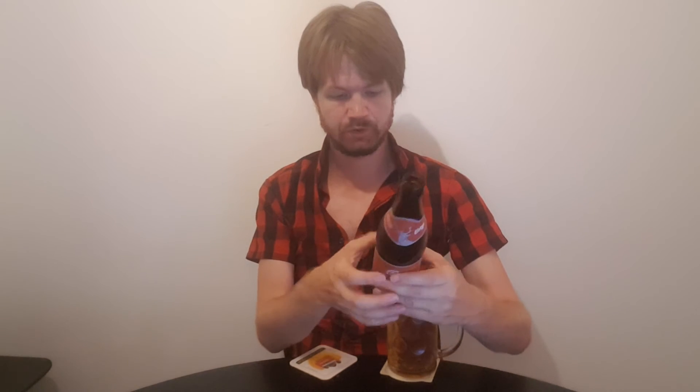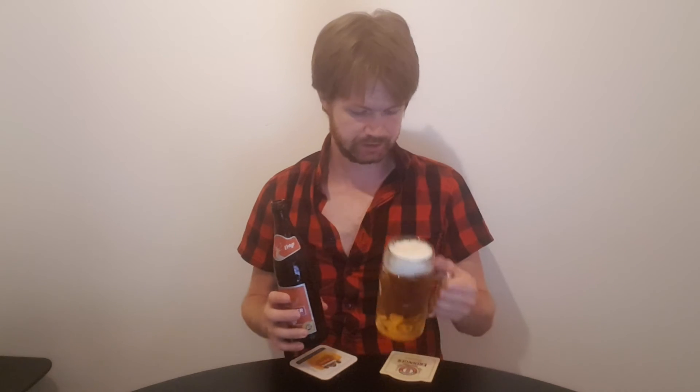Alcohol content 5.1 percent. Okay, sounds great of course. Let's get the aroma.